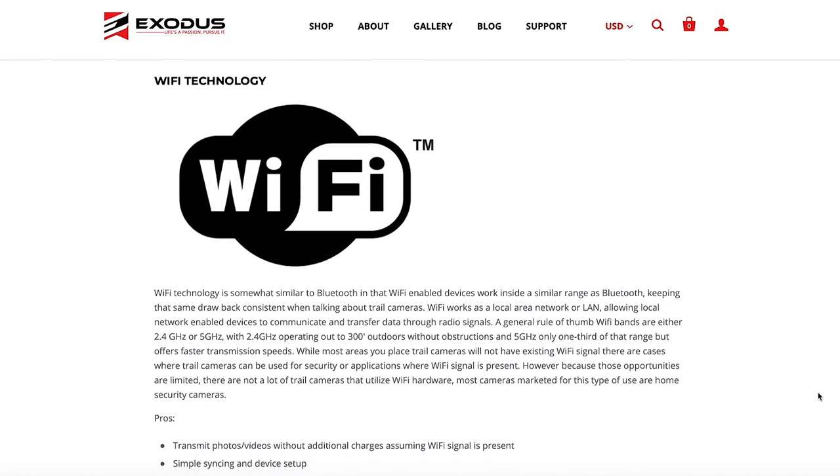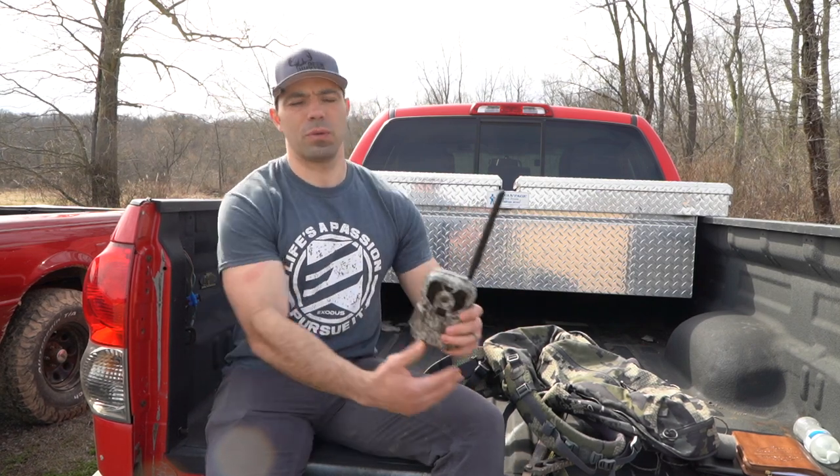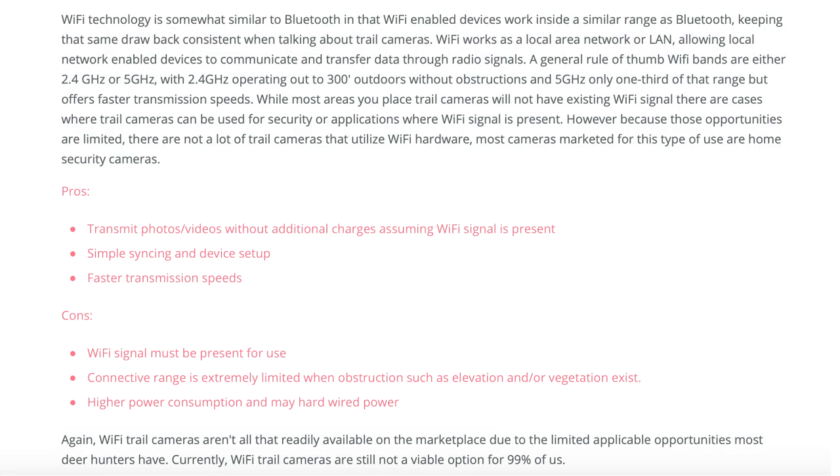The second type of wireless device we want to talk about is Wi-Fi. A lot of people are familiar with some of the new security cameras like the Ring Doorbell and the Arlo — those different types of home security cameras that are Wi-Fi enabled. Back in 2015 when we first launched Exodus, our very first camera had Wi-Fi capabilities. You could plug a Wi-Fi SD card in that camera and it would send pictures to your phone. The downside to Wi-Fi is that in most remote locations, you're not going to have Wi-Fi signal or Wi-Fi service. But if you're using your cameras around home where you have a router set up or using a camera for security, you can absolutely use a trail camera with Wi-Fi capabilities.